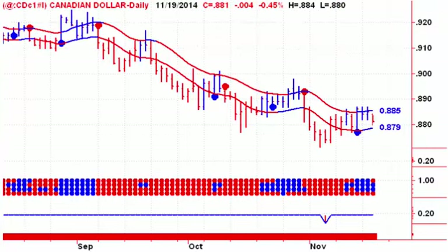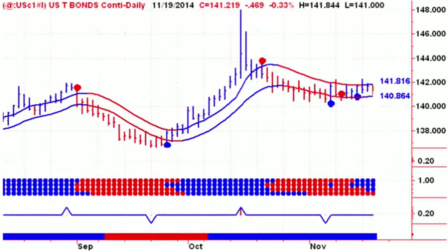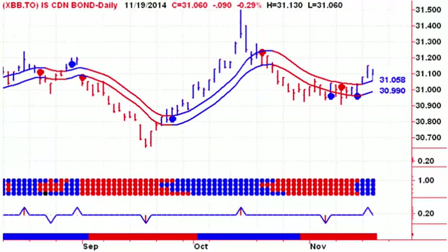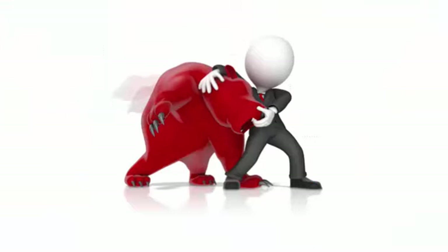Next up, the bond market — here's another market that has stopped trending. We've got bonds in the channel, and the total bond market ETF is heading down, closing below the lower channel line yesterday to generate a new sell signal. The iShares pulled back a bit yesterday but is still on a buy signal and still above the upper channel line. The 30-year bonds are certainly not trending right now.